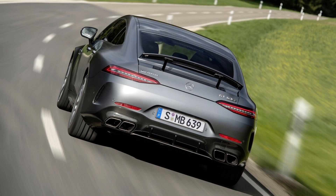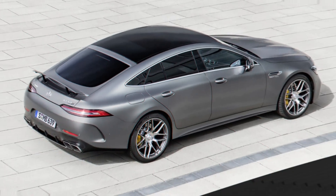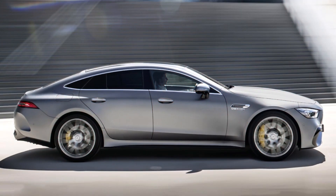The NHTSA and IIHS don't typically rate rarefied performance cars such as this, but Mercedes-AMG equips plenty of standard safety tech. Features include automatic emergency braking, blind spot monitoring, curve adaptive LED headlights with automatic high beams, and active parking assist.